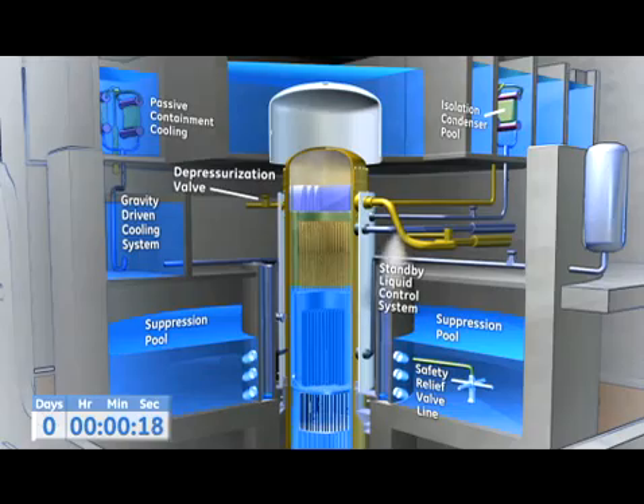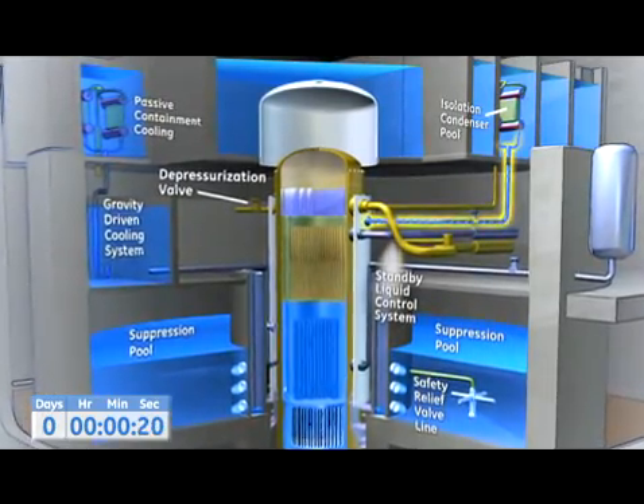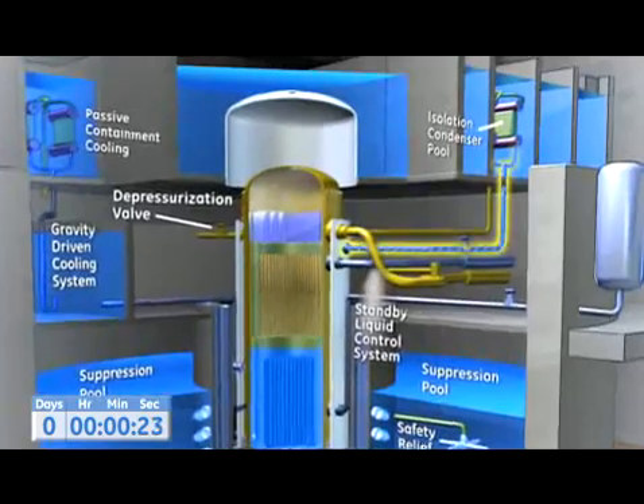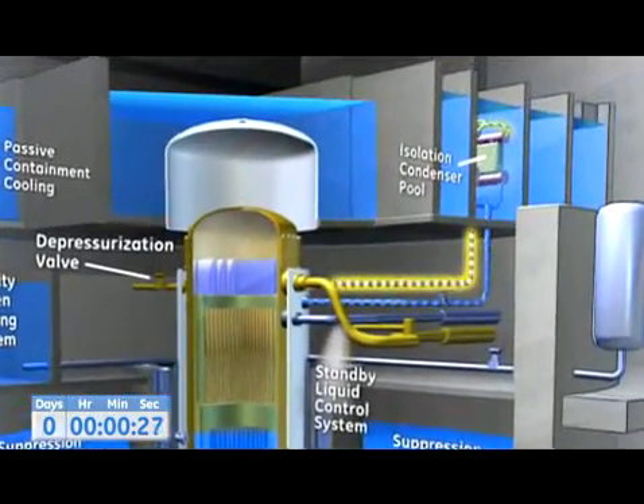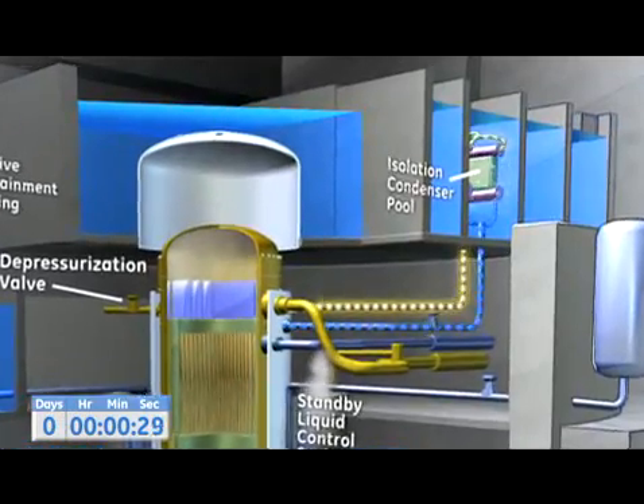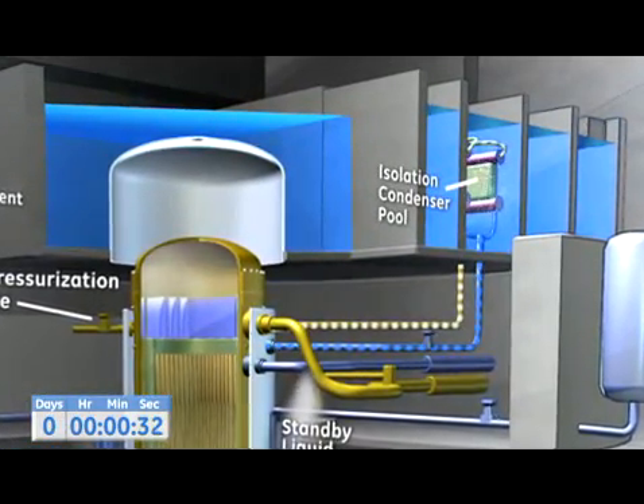Triggered by the loss of power, heat exchanger tubes drain water into the reactor pressure vessel. As the tubes empty, steam from the reactor is drawn in and condensed. This removes heat from the reactor and transfers it to the IC pool in the upper part of the building.